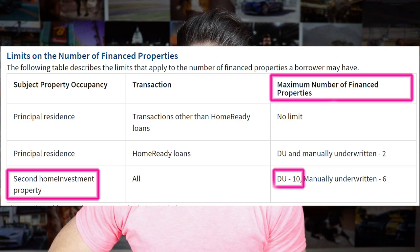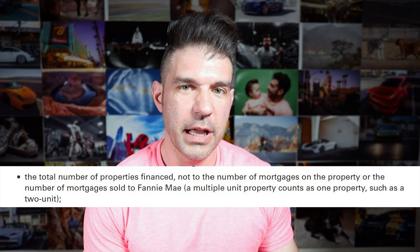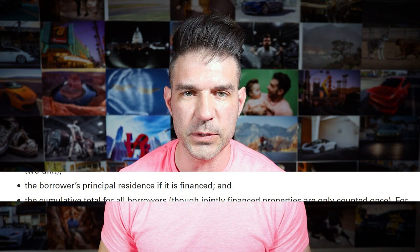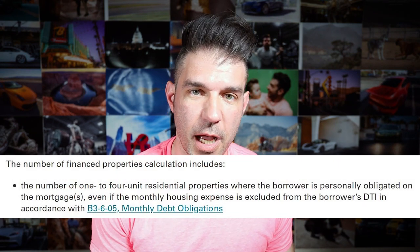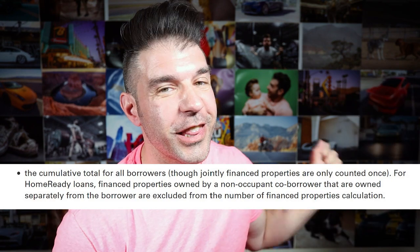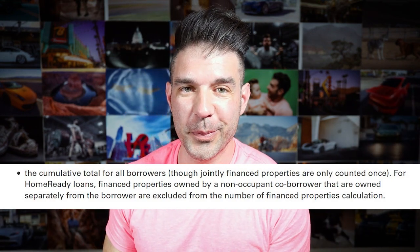First, I'm going to tell you what it is. The 10 mortgage limit says that if you have 10 financed properties, you cannot get another Fannie Mae mortgage, and the details about how that's counted are really important. DU means desktop underwriter — that's Fannie Mae's way of automating the underwriting process so they can funnel people through quickly. The rules state a few important details: your primary residence counts as one of your financed properties; multifamily properties like duplexes, triplexes, and quadplexes also count as one financed property; and if you are a co-signer on a loan, that counts as one of your properties.